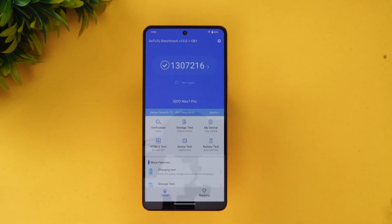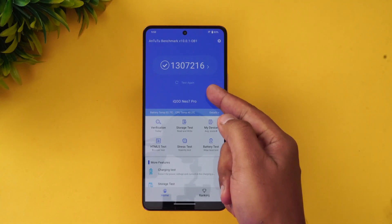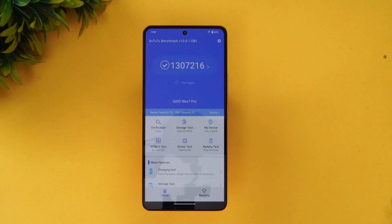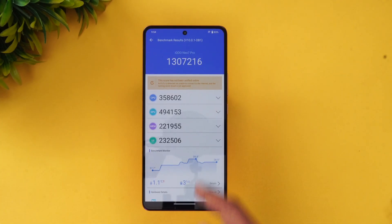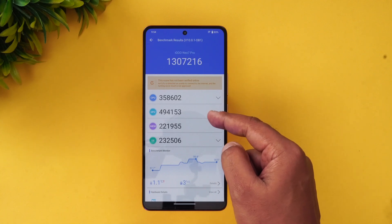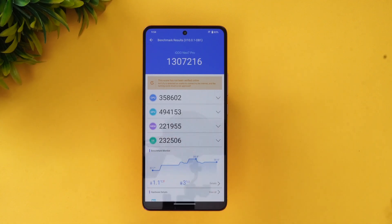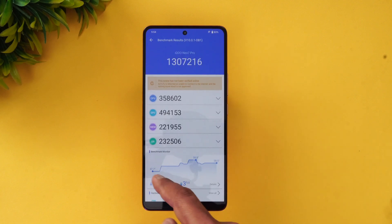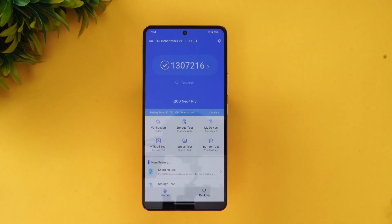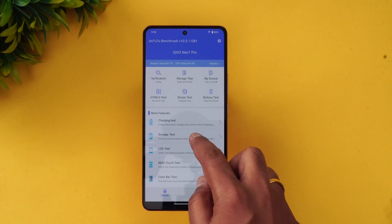Next is the AnTuTu benchmark score. We tested with AnTuTu benchmark version 10 and the score is 13,07,216 — that's over 1.3 million. You can see the GPU score is incredible, along with the CPU, memory score, and UX score. It's a really good and powerful chip with more than 1.3 million in terms of AnTuTu benchmark score.